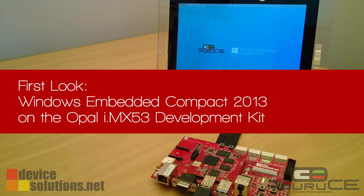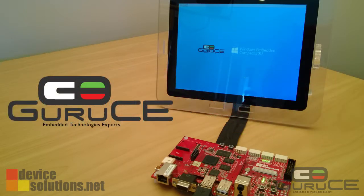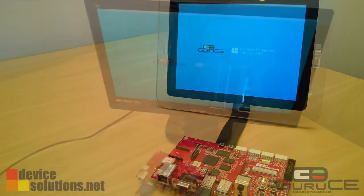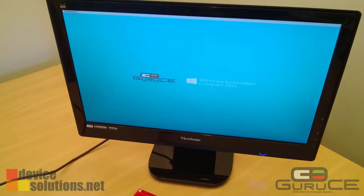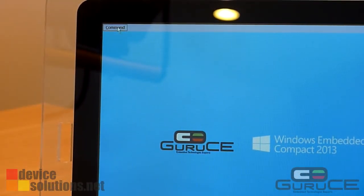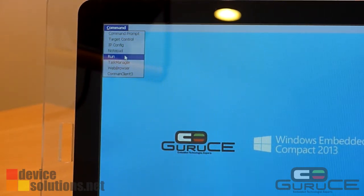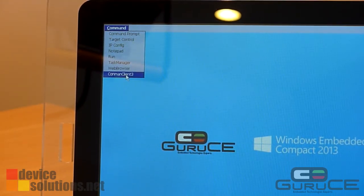Welcome. This is a quick first look at Windows Embedded Compact 2013 running on the Opel i.MX53 kit. The OS port we are showing here has been done by Gurus. If you are familiar with Windows CE, the first thing you'll notice is that there is no more Windows 95 style shell. This new shell is focused on development, with quick access to features such as launching debug tools and other useful utilities.